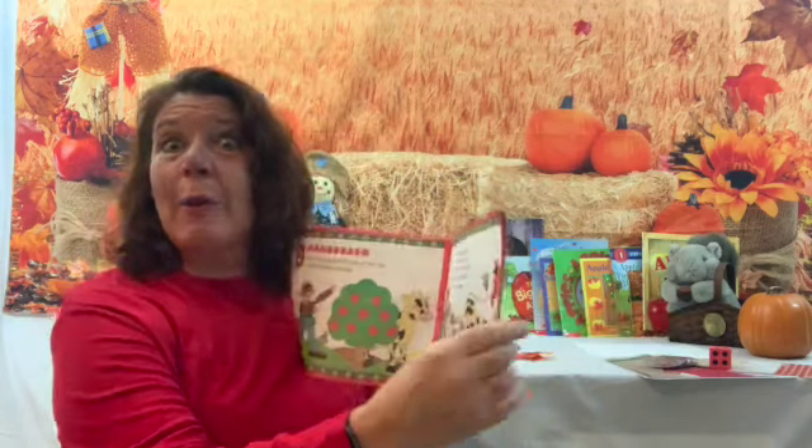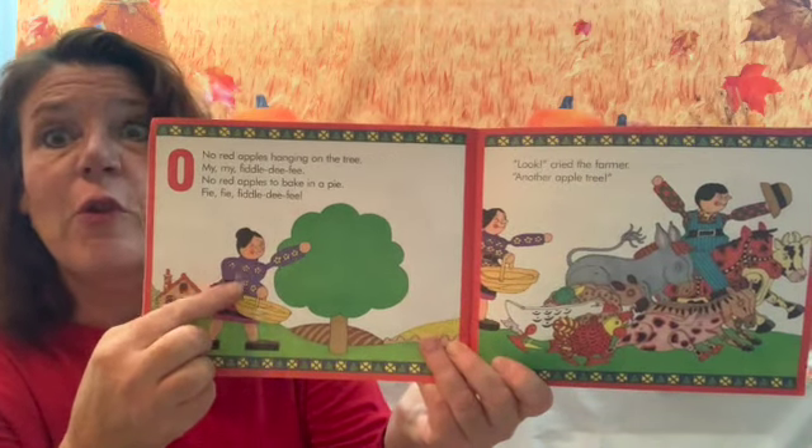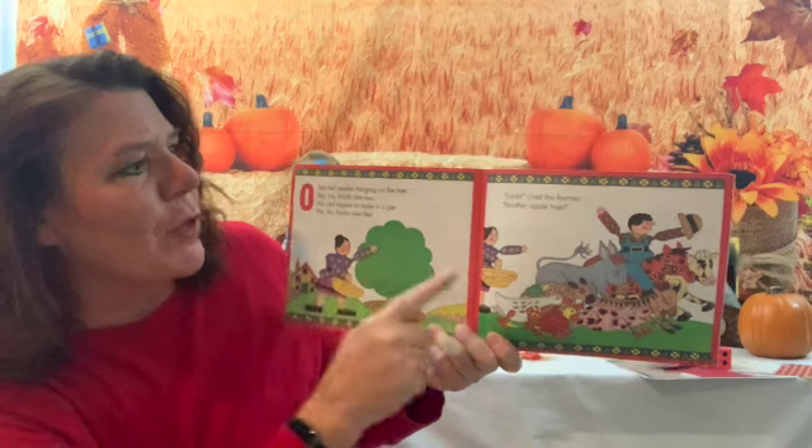So there were nine and cow ate one, so now there are eight. Count backwards as you go through the whole book and see what animals ate all of them. Do you think it ends with zero on the tree? Who's looking for some apples?